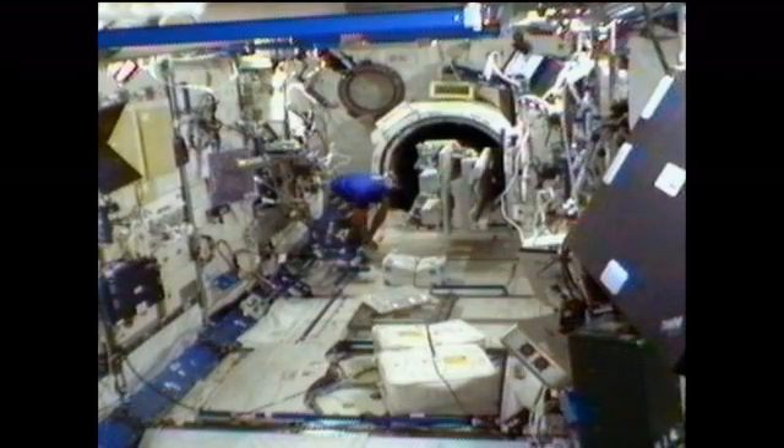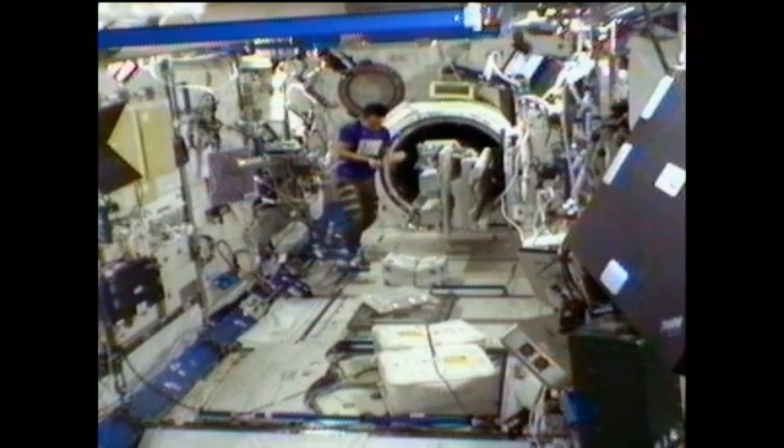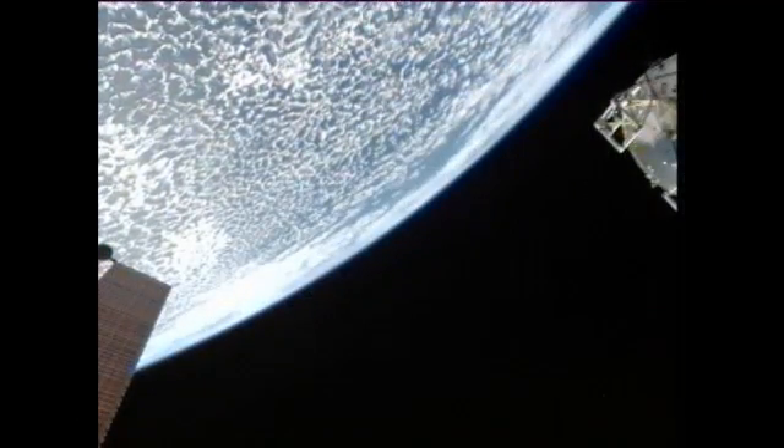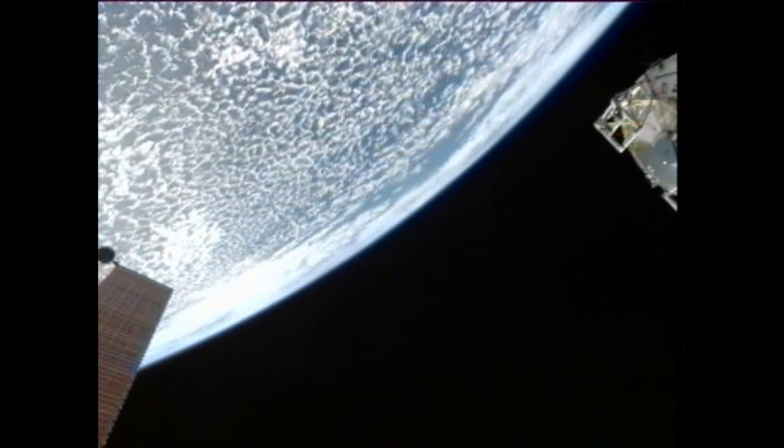Meanwhile today, Hoshide worked on installing the Japanese Experiment Module small satellite orbital deployer onto a multipurpose experiment platform. Deployment of those satellites is scheduled for September 27th. He also installed three alignment guides in the combustion integrated rack, attached the Message in a Bottle 2 experiment to the multipurpose experiment platform, and gathered tools for ATV-3, also known as Edoardo Amaldi — the European cargo craft that arrived at the station back in March. Hatch closure is scheduled for next Monday, with departure on Tuesday, September 25th.